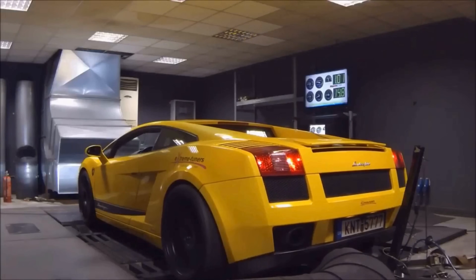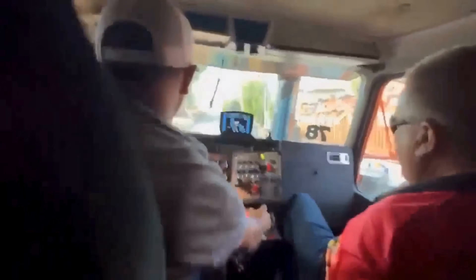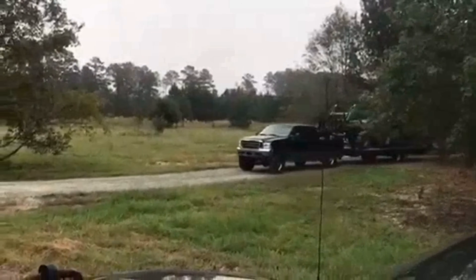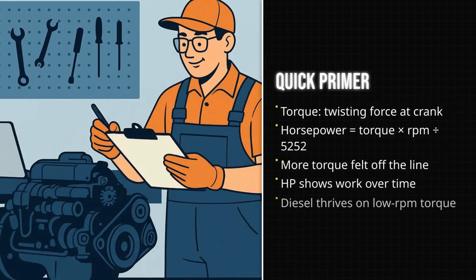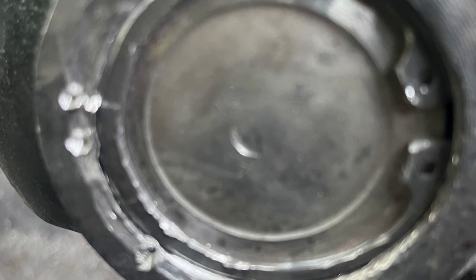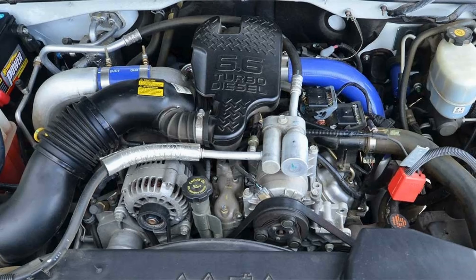But the real-world shove comes later. For diesel fans, that early, unrelenting torque is what you feel in your seat and what moves heavy loads without breaking a sweat. Understanding the formula is not just for engineers — it is a mental calculator for every time you hear an engine spec. Torque is the raw force; horsepower is how fast you can use it. And in the diesel world, torque is king because that is where the work gets done.